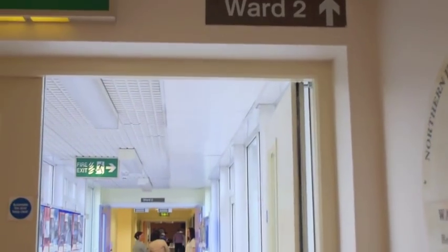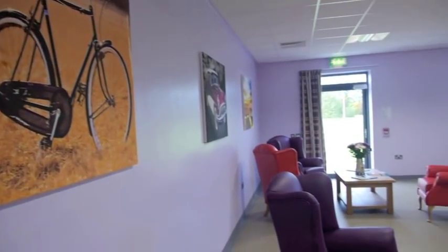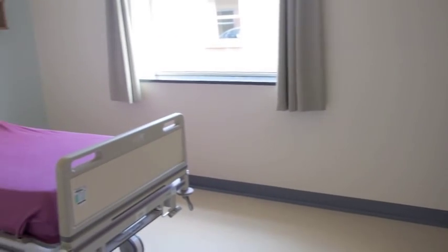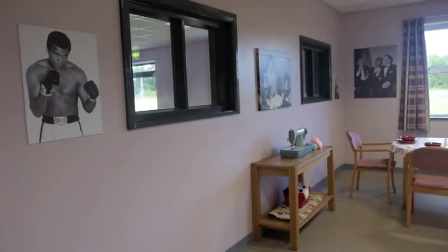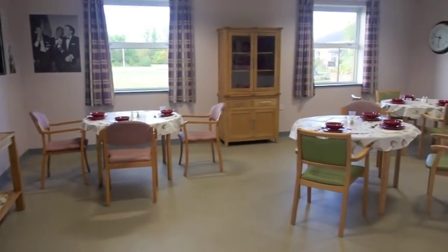It's important that the environment is conducive to their needs and we had got a design audit done on our ward to see how it met the needs of people with dementia. The outcome of that was that we needed to improve the environment for people with dementia, particularly around the space, the lighting, the colour scheme, the furnishings, and the layout of the ward to provide the patient with dementia more space to be able to move about.